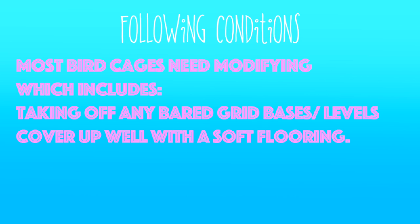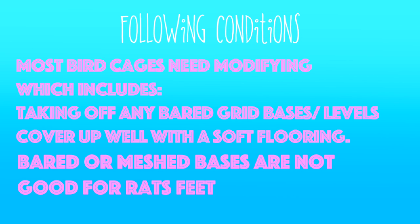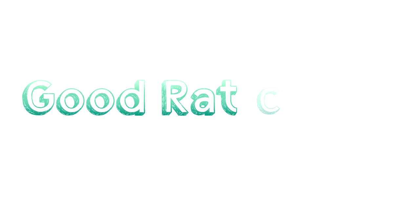Also, most bird cages will need modifying, which includes taking off any barred grid bases and levels, or covering them up well with a soft flooring — for example, a thick layer of fleece — so they won't be sitting on bars. Number 5: barred or meshed bases are not good for rats' feet to constantly walk on; it can cause swelling and sores, known as bumblefoot, so please ensure you take those out or cover them up. This includes any of the bird cages I recommend. So those are the conditions to consider — now let's get on to the good cages.